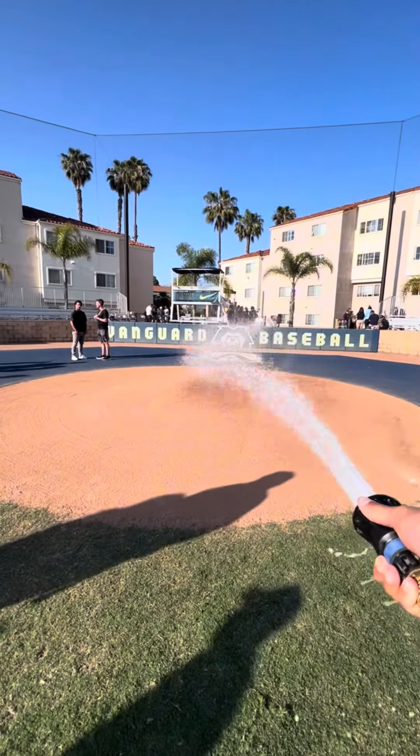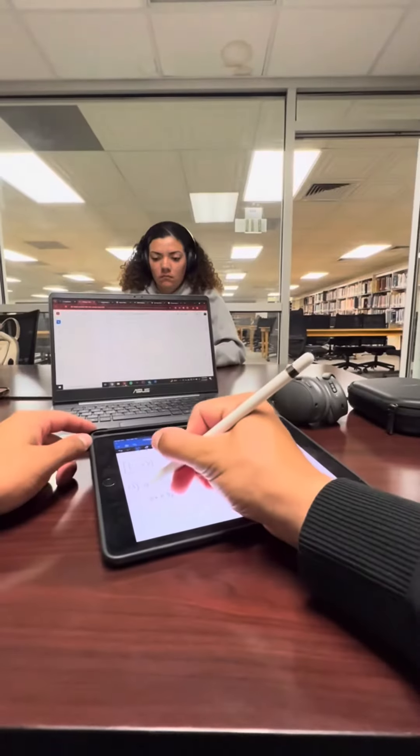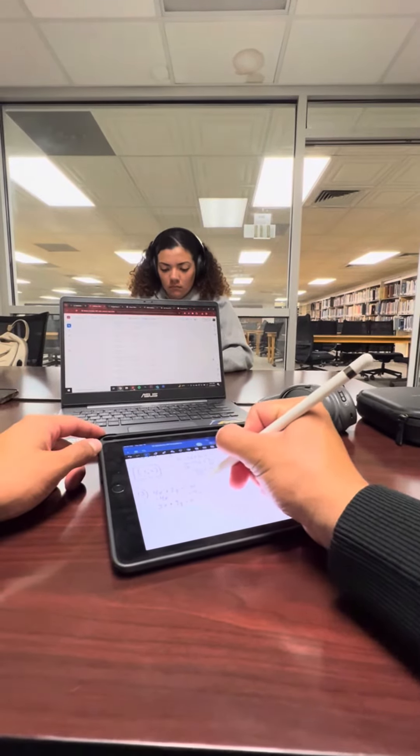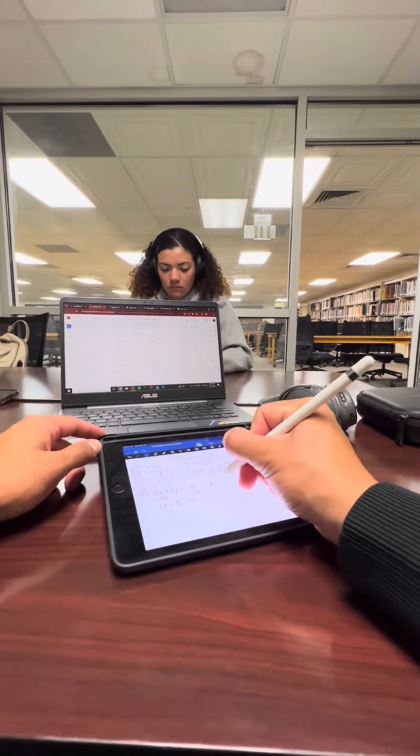Once the game is over, we quote-unquote put the field to sleep. Then after a quick rinse, I'll head over to do some work in the library. Thanks for watching, and I hope you enjoyed this day in the life.